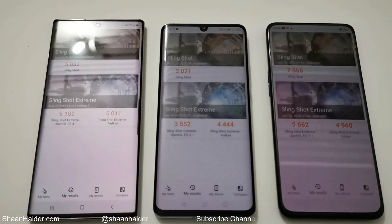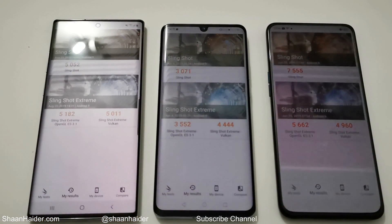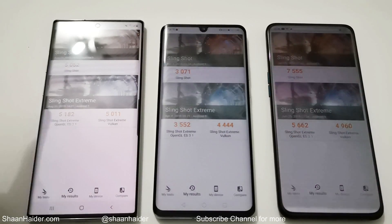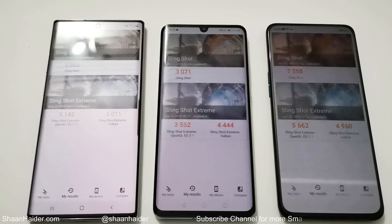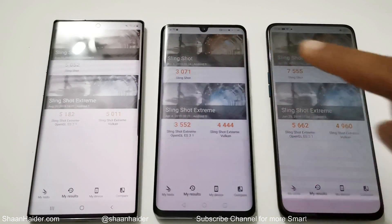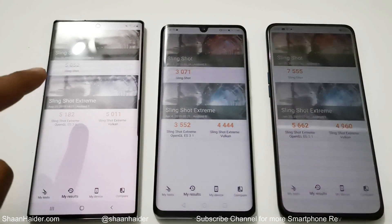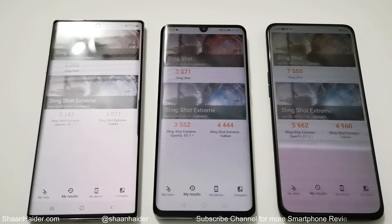Now let's have a look at 3DMark. This test is divided into two parts: Slingshot and Slingshot Extreme, and Slingshot Extreme is further divided into OpenGL and Vulkan. In the Slingshot test, Samsung Galaxy Note 10 Plus scored 5,052; P30 Pro scored 3,071; and Oppo Reno 10x Zoom scored 7,555 — first, second, and third position.